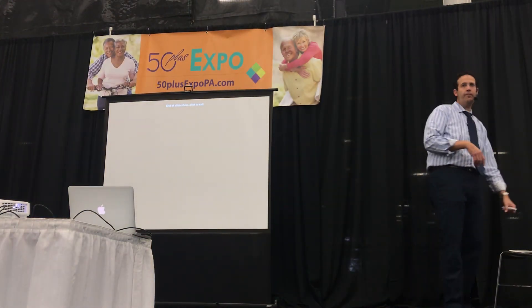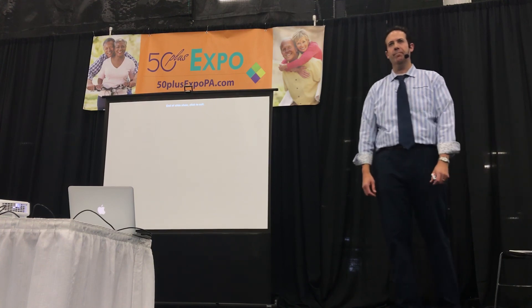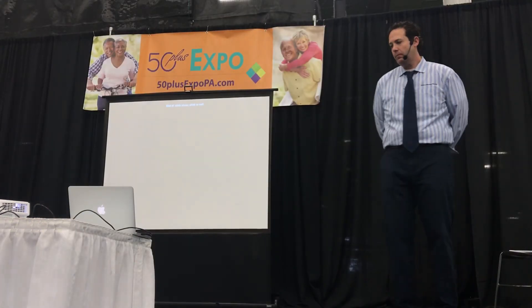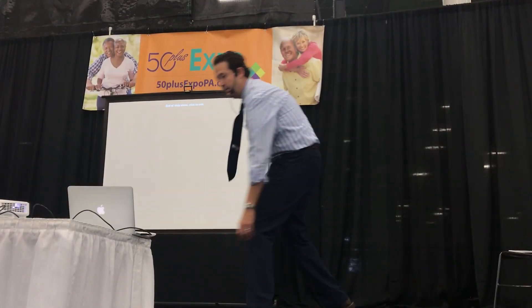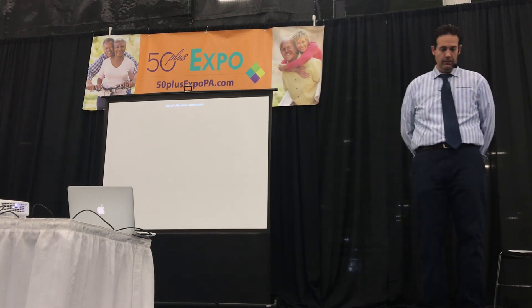I'm a fan of Hearts Physical Therapy. I have been there three different occasions.